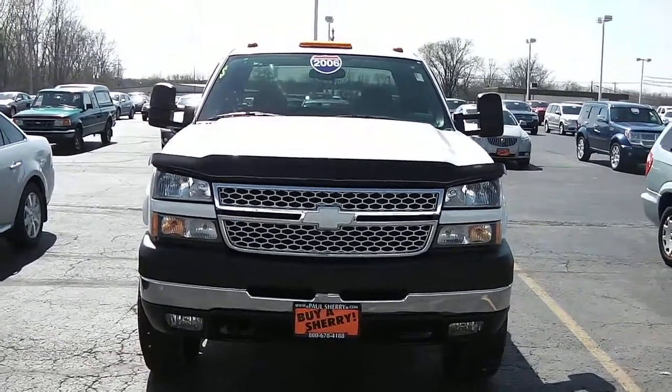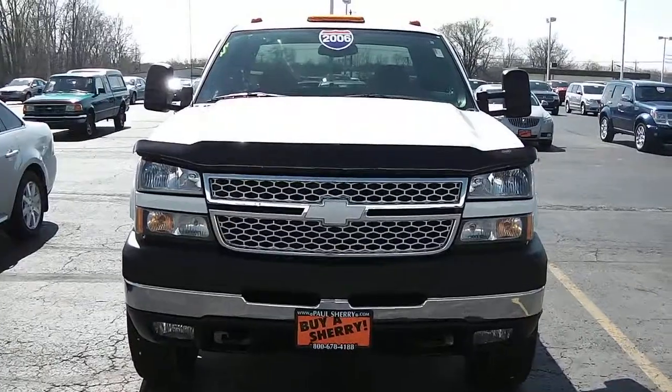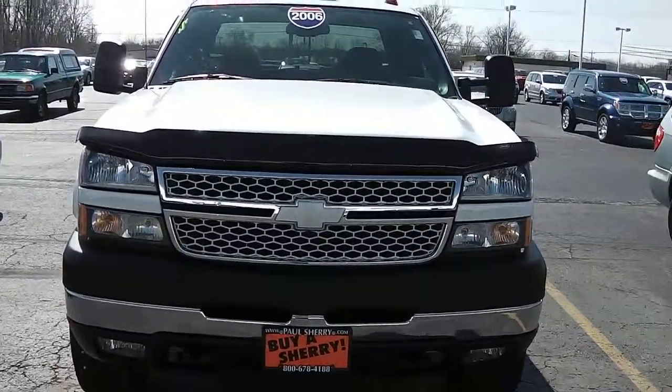Zach Smith with you here at Paul Sherry's in Piqua, Ohio. Here we're looking at a 2006 Chevrolet Silverado. This is a 2500 HD.